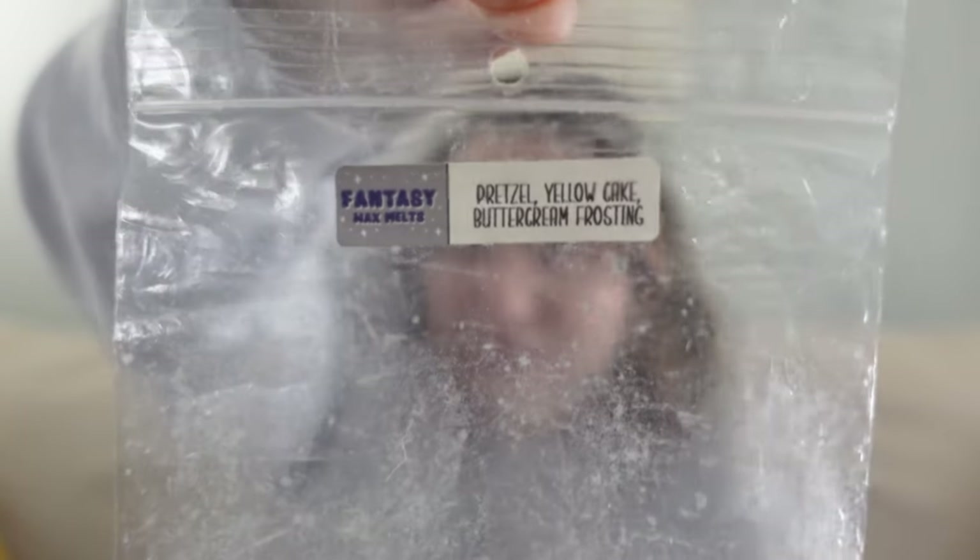The next Fantasy Wax pre-order bag was Pretzel, Yellow Cake, and Buttercream Frosting. I love Yellow Cake and Buttercream Frosting, but I've discovered that pretzel is a hard oil for me — my nose just cannot pick it up, and that happens with every vendor I've tried. Because of that it can mute a blend, and this one was so pretzel-heavy that I mainly smelled just a hint of yellow cake and buttercream. This wasn't my favorite, but it's no shade to the vendor — I just realized the combination isn't really for me.